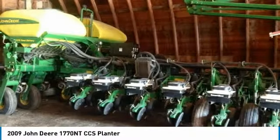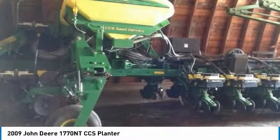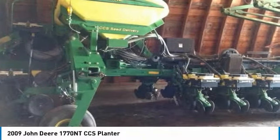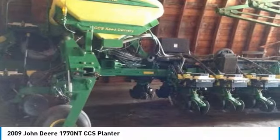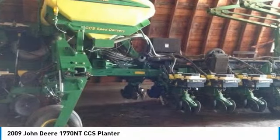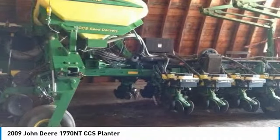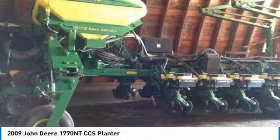Nothing runs like a Deere, and this 1770 NTCCS is no exception. It comes fully loaded with options and features that are perfect for any hard-working individual. Highlights include: 16-row 30-inch spacing, floating row cleaners, 20-20 Air Force Clean Sweep, Smartbox Insect Ground Drive, and True Count Row Shut-Off.